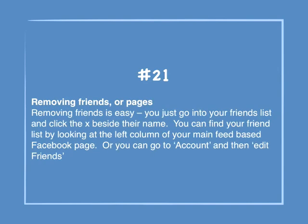Number 21: Removing friends or pages. Removing friends is easy — you just go into your friends list and click the X beside their name. You can find your friends list by looking at the left column on your main feed page, or you can go to Account and then Edit Friends.